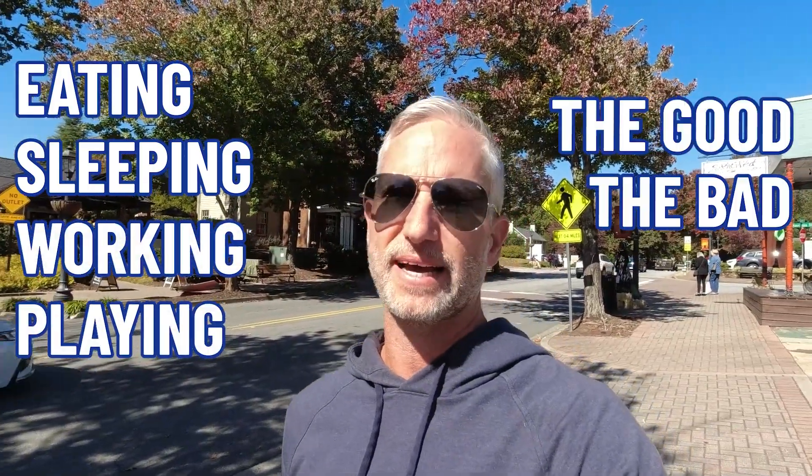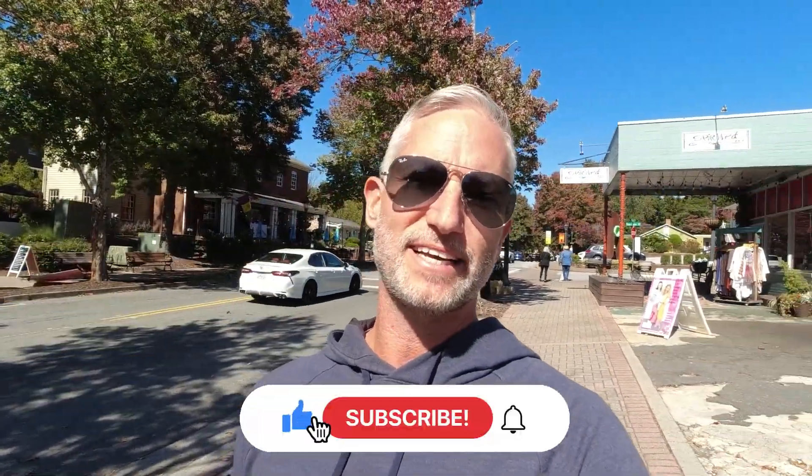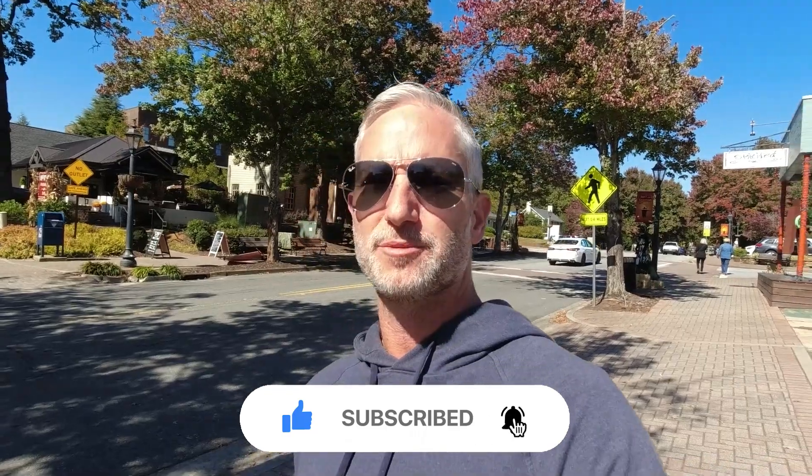If this is your first time to the channel and you want to know everything there is to know about eating, sleeping, working, playing — the good and the bad of living in Atlanta or in this case Roswell — then subscribe below and ring the bell for notifications so you can be the first to know about the current market when we release new content.